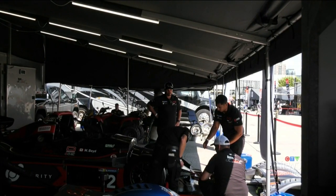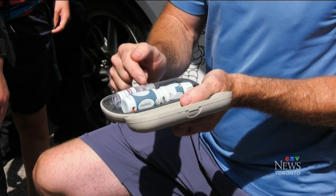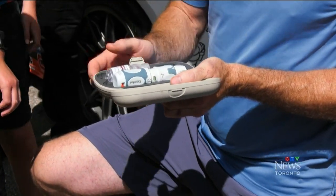He didn't have the InstaJet when he was racing, but he says it could be a game changer for children and adults living with diabetes. Pauline Chan, CTV News.